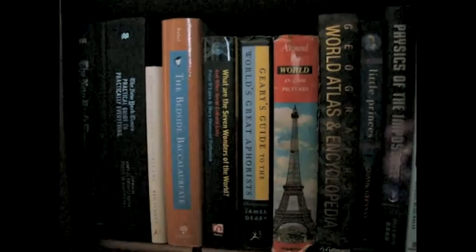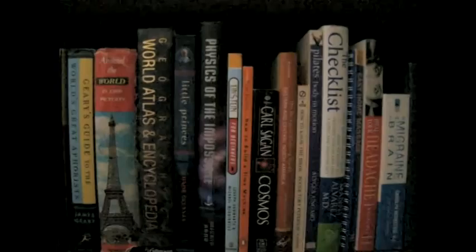Another non-fiction shelf with compendiums like the New York Times Practical Guide to Practically Everything. Then books about geography, science — I really need to get more science books, mental note. Books about migraines, because I get a lot of those, which is really annoying. And some more children's books that didn't fit on my original shelf, like Dr. Seuss and Beatrix Potter.